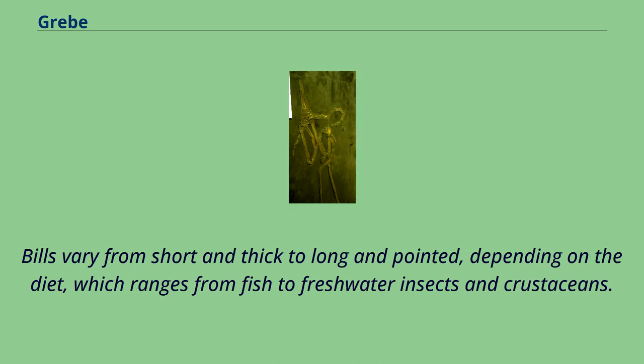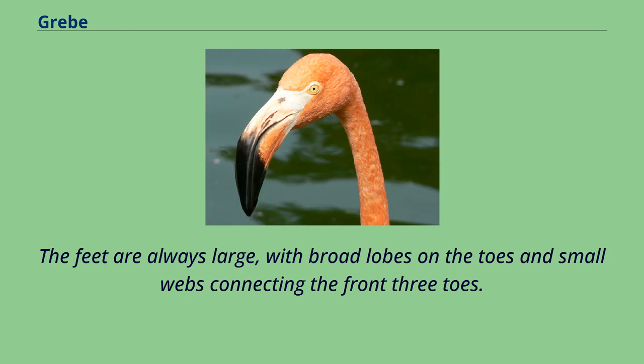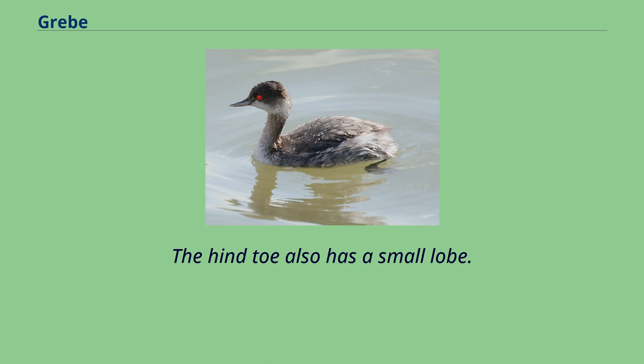Bills vary from short and thick to long and pointed, depending on the diet, which ranges from fish to freshwater insects and crustaceans. The feet are always large, with broad lobes on the toes and small webs connecting the front three toes.